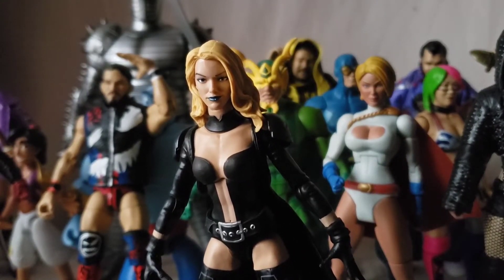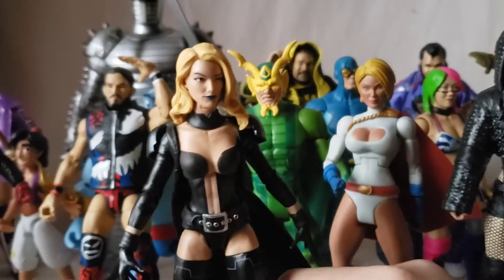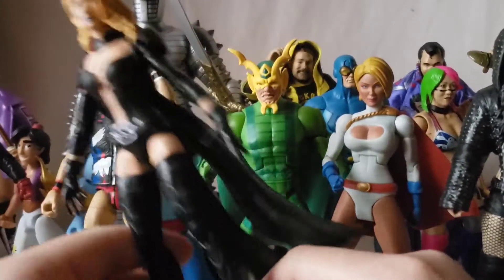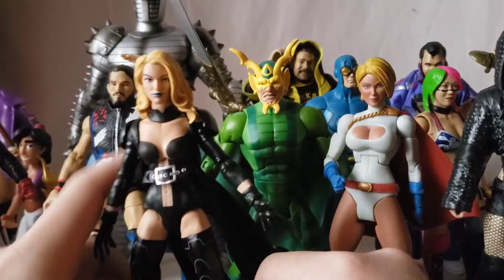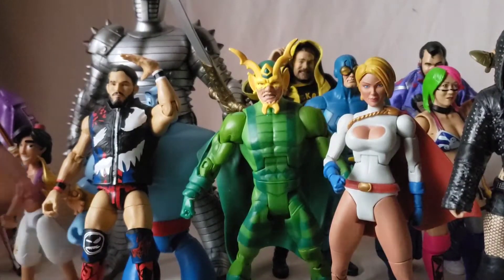I do have the package for Emma Frost but I accidentally threw it out. She came with some alternate heads which I'll show later. The belt is a separate piece and she has the gloves with the spell-casting hand. Standard female articulation — nothing new or out of the box, but she's a solid figure. She definitely works with the red-and-black Cyclops, the Cuckoos, white Magneto, and she completes that team nicely.